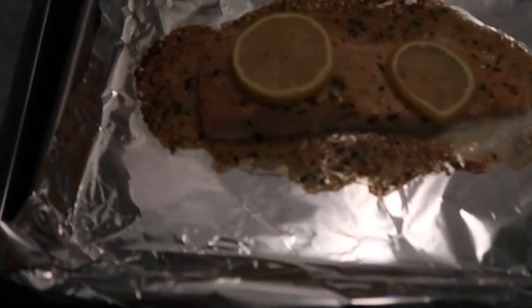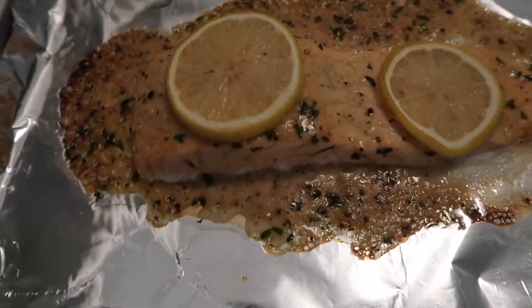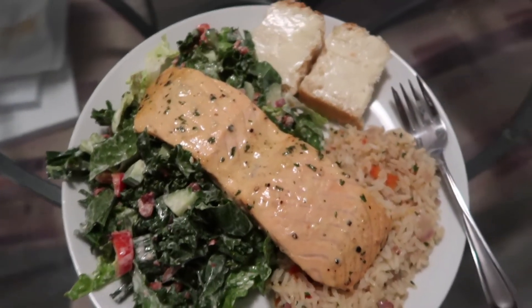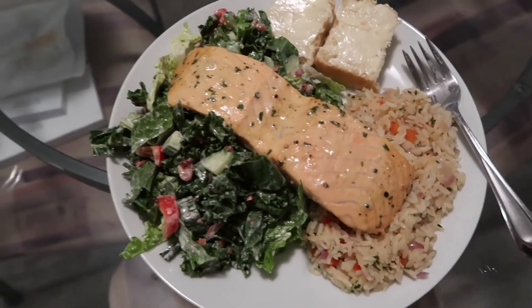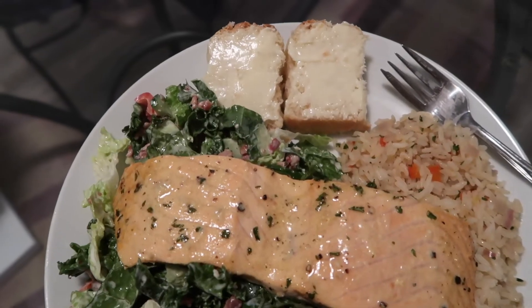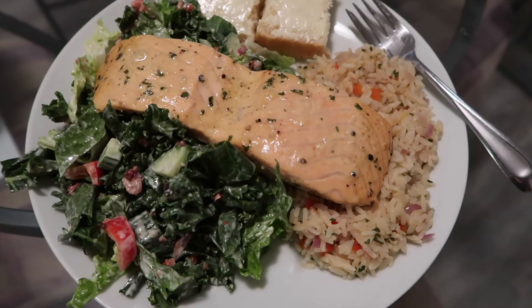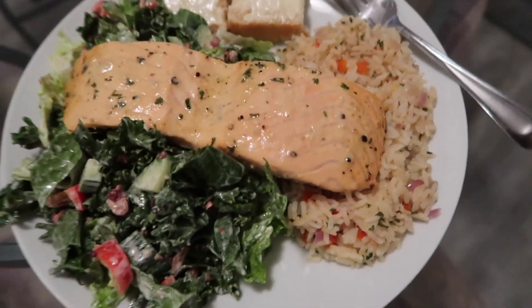I just took the salmon out and it looks so good. Here's the final result: a piece of salmon on top of some salad and rice, and I also took one of those little breads I made yesterday and put a bit of butter on it. I'm probably not going to eat the entire plate, but at least I'll have leftovers for tomorrow. Don't forget to check down below for links to any of the recipes I'm sharing today.